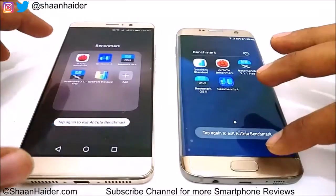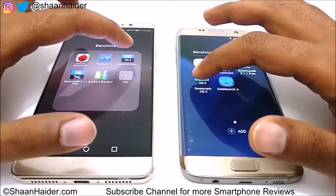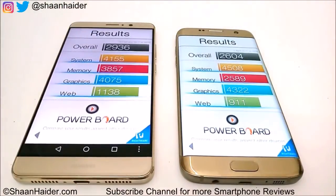Now let's have a look at the second test, Basemark OS 2. This test is already finished. Samsung Galaxy S7 Edge scored an overall 2,604 and Huawei Mate 9 scored 2,936, so once again Huawei Mate 9 is scoring nearly 12 to 15% better than Samsung Galaxy S7 Edge. The winner once again is Huawei Mate 9.